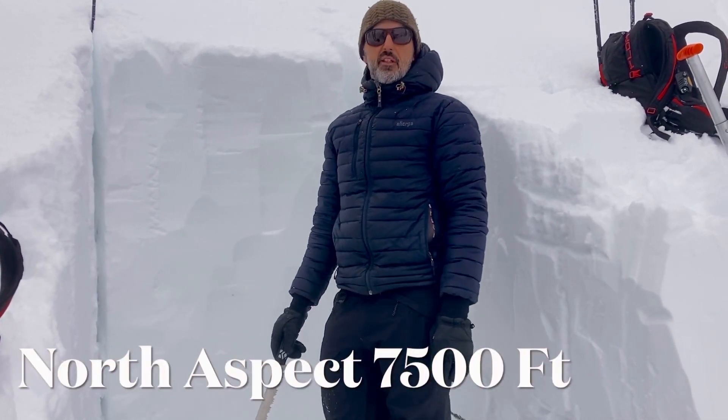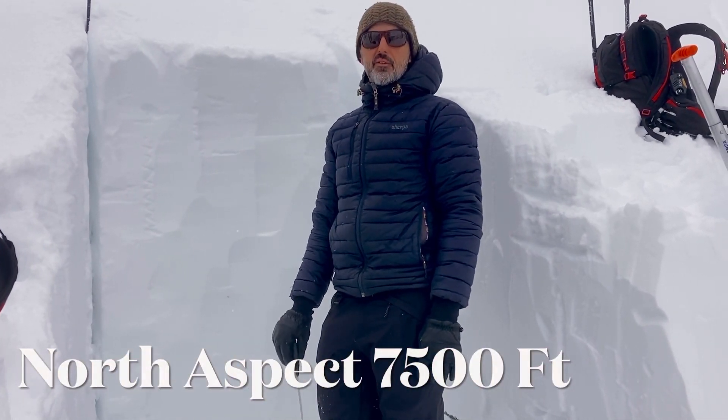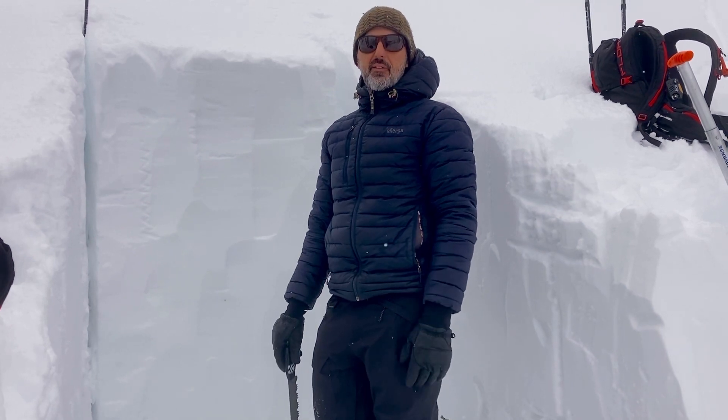This is George with the Payette Avalanche Center. We're out here at Fisher Creek Saddle, north of McCall, at about 7,500 feet.